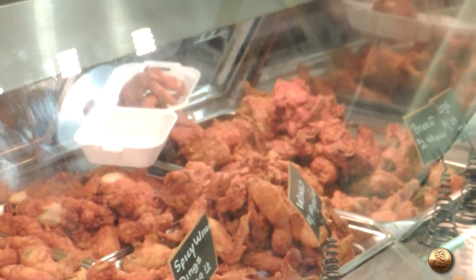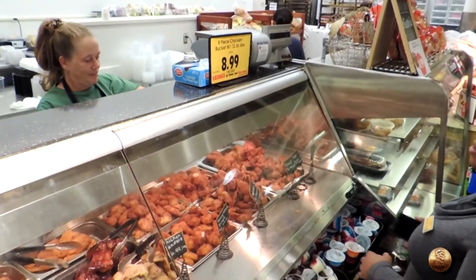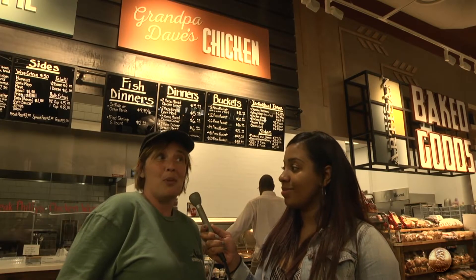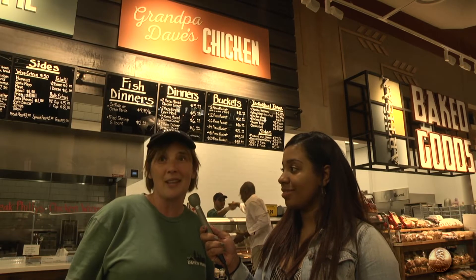And we also have rotisseries. The favorite is our fried chicken. We have 12-piece and eight-piece. If you want to have a big party, we also have catering — like a hundred-piece chicken and stuff like that. So just come on and stop by.